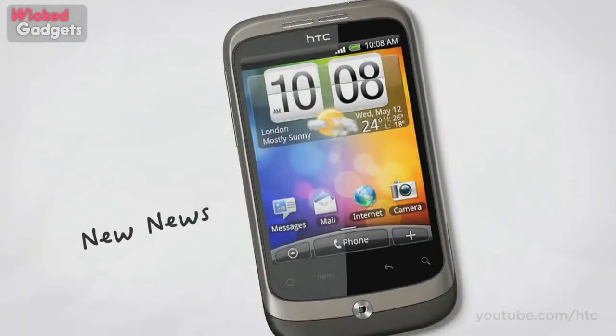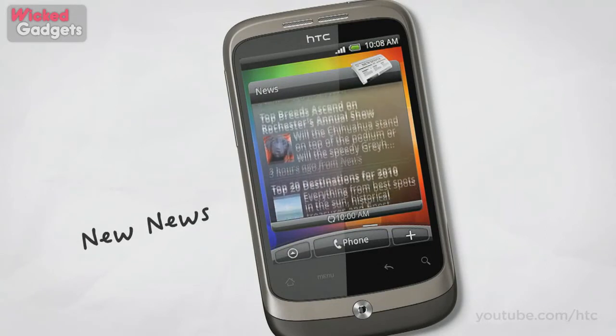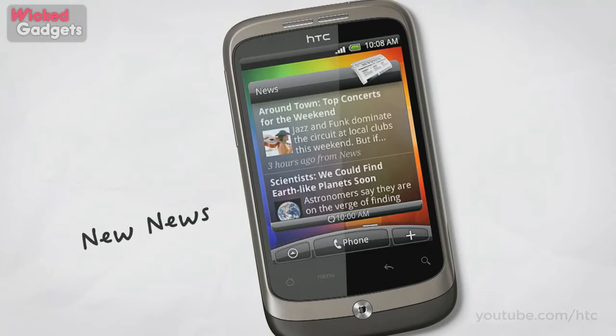Wildfire comes with our brand new news app too. Just pick the news sites you want to read, and you'll get customized news pinged straight to your phone whenever and wherever you want it.